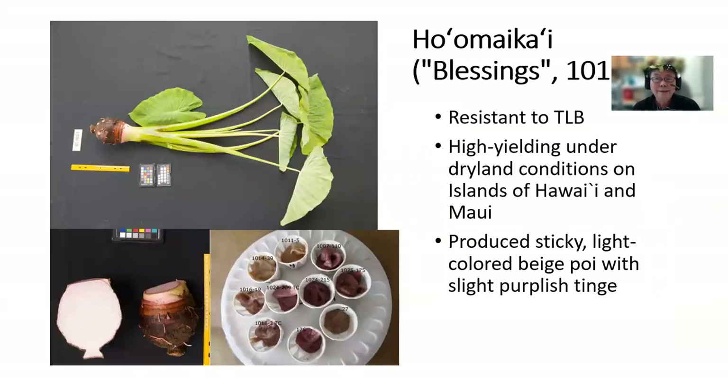Ho'omai kai means blessings, and this is 1016-19. It is resistant to taro leaf blight. It is high yielding under dryland conditions on the islands of Hawaii and Maui. It produces sticky, light-colored beige poi with a slight purplish tinge, and here it is — 1016-19.